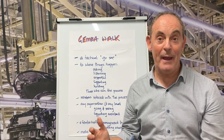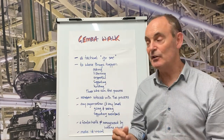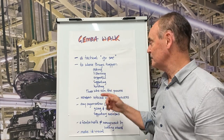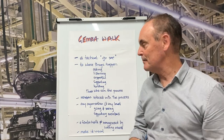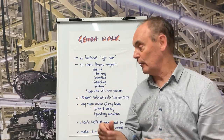It's really about going to the place where things happen, asking the right questions, listening carefully to the response, being respectful in all our interactions, supporting those frontline team members as best we can, and building connection between the leader and the frontline team member.